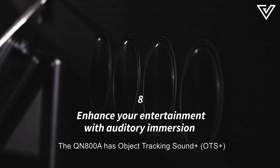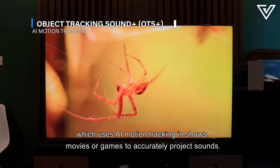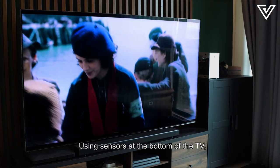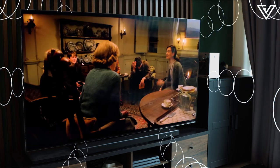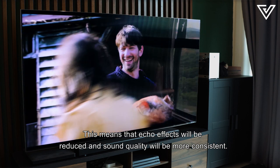The QN800A has Object Tracking Sound+, or OTS+, which uses AI motion tracking in shows, movies, or games to accurately project sounds. Using sensors at the bottom of the TV, SpaceFit Sound optimizes the audio to match the room size and space, meaning echo effects will be reduced and sound quality will be more consistent.